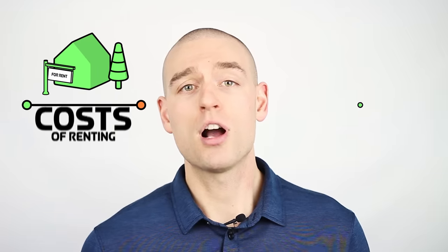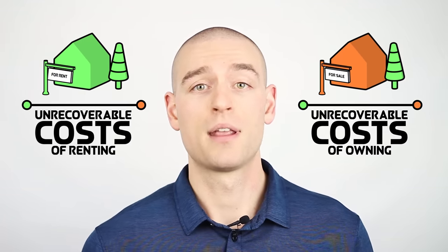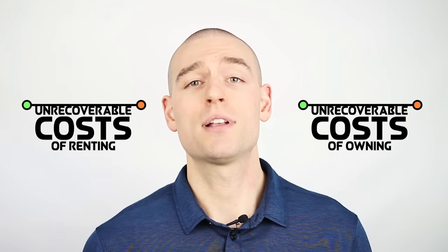Comparing a mortgage payment to rent is not an apples to apples comparison. In order to properly assess the rent versus buy decision, we need to compare the total unrecoverable costs of renting to the total unrecoverable costs of owning. I have boiled it down to a simple calculation.